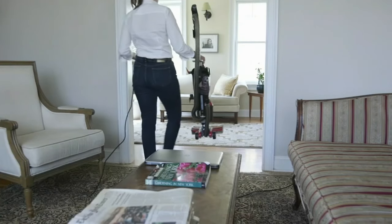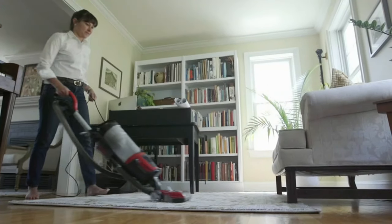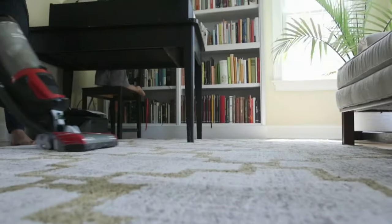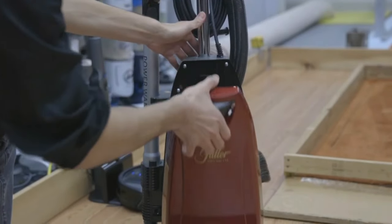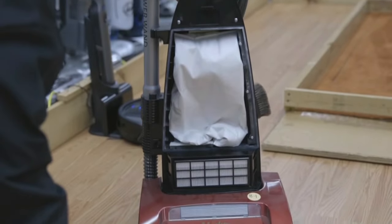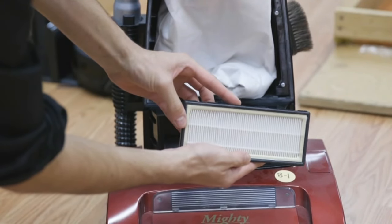Another broad space for allergens to gather: floors. Use your vacuum weekly to pull dust mites, mold, pollen, and animal dander out of your carpets. Be sure to choose one with a HEPA filter that traps small particles and keeps them from going back into the air.